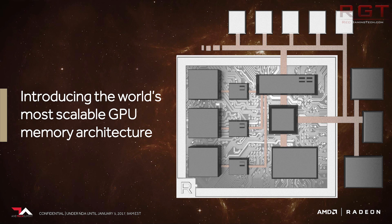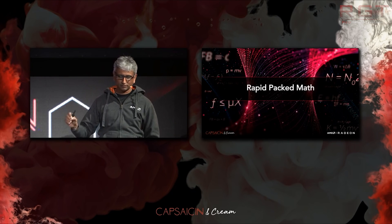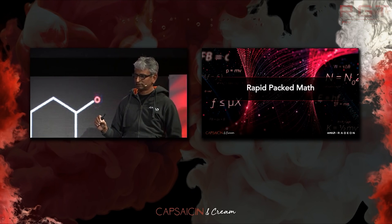But then let's say AMD releases a driver update three to six weeks later which improves performance by another 10%. That doesn't sound like much — but suddenly you're getting 66 frames per second with Vega, and that's quite a lot of difference if you're also $100 cheaper.